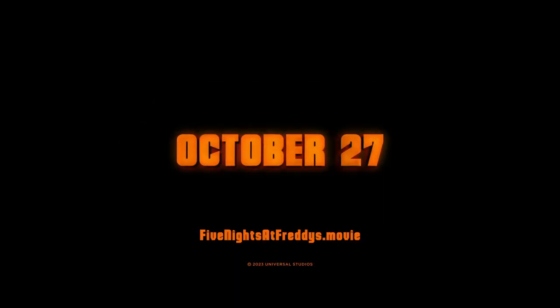Coming October 27. So that was the teaser. I absolutely loved how it felt both old and fresh at the same time. The dead kids, the animatronics, and the environment felt so amazing and real that I just can't wait. Let me know what you think in the comments. Thanks for watching, and I'll see you next time.